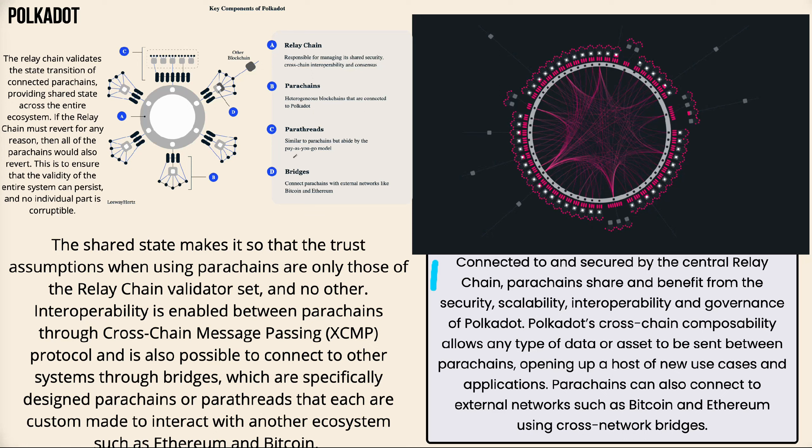Parachains are connected to and secured by the central relay chain, benefiting from the security, scalability, interoperability, and governance of Polkadot. Polkadot's cross-chain composability allows any type of data or asset to be sent between parachains, opening up a host of new use cases. Parachains can also connect to external networks such as Bitcoin and Ethereum using cross-network bridges.